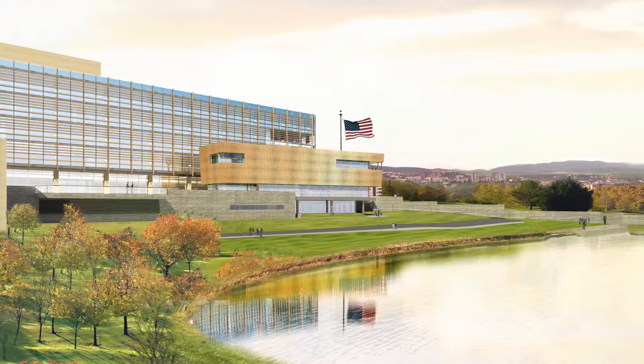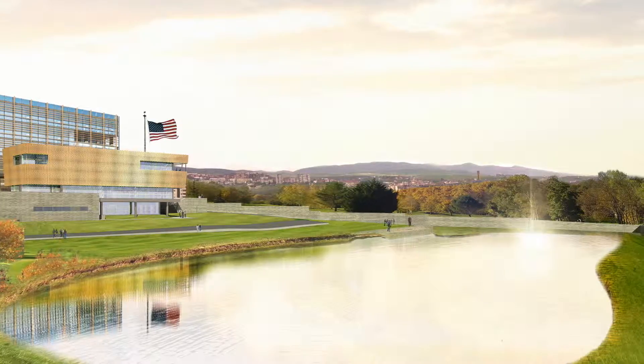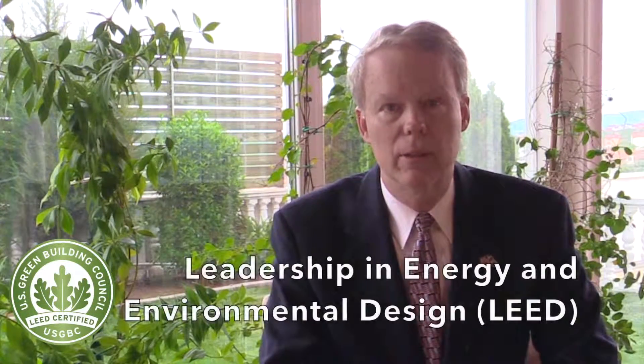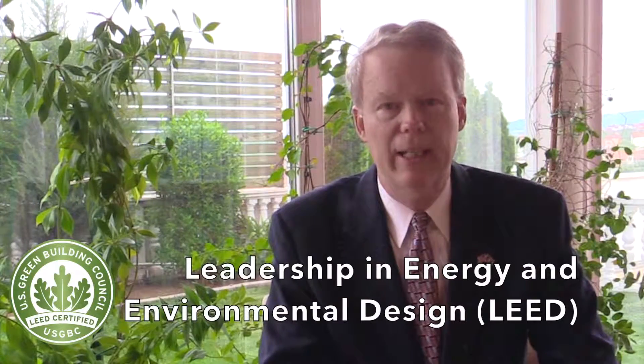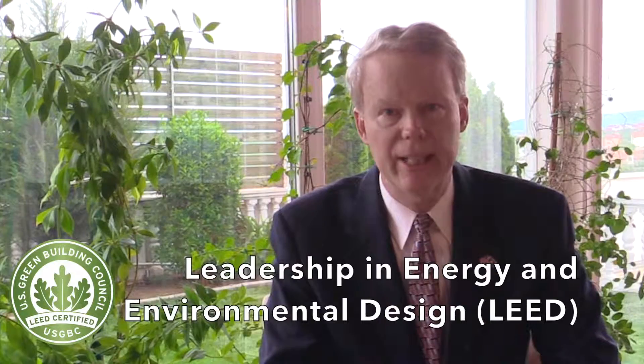When completed, it will be one of the most energy efficient buildings of its size in the entire region. It will be registered with the U.S. Green Building Council for leadership in energy and environmental design — this is called LEED certification. A heat pump will use the ground as a source of heat in the winter and a heat sink in the summer, reducing mechanical heating and cooling costs.